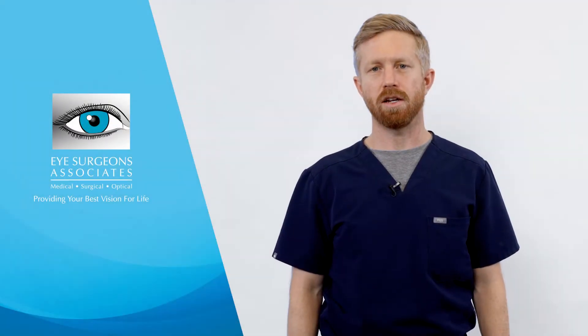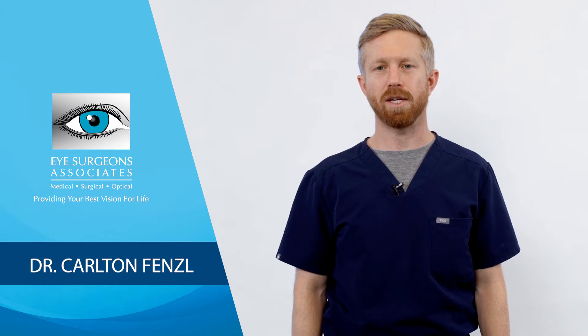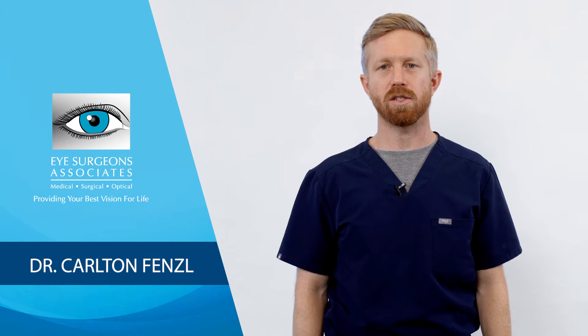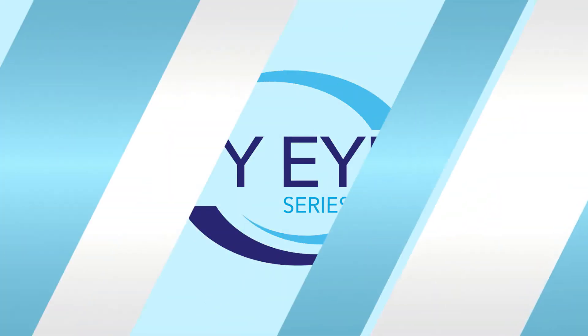The new light adjustable lens, an option for some cataract surgery patients, is creating a lot of excitement among my patients. Keep watching as I answer the top questions I'm asked about this new lens technology. I'm Dr. Carlton Fenzel from Eye Surgeons Associates. I specialize in cataracts and corneal diseases. For cataract patients that are good candidates, we're offering the new light adjustable lens.